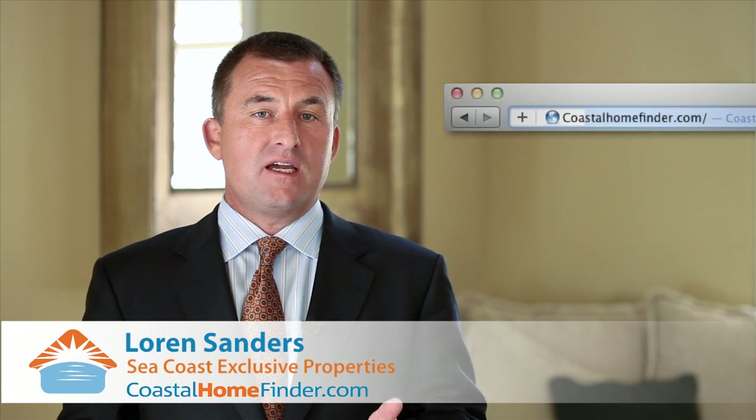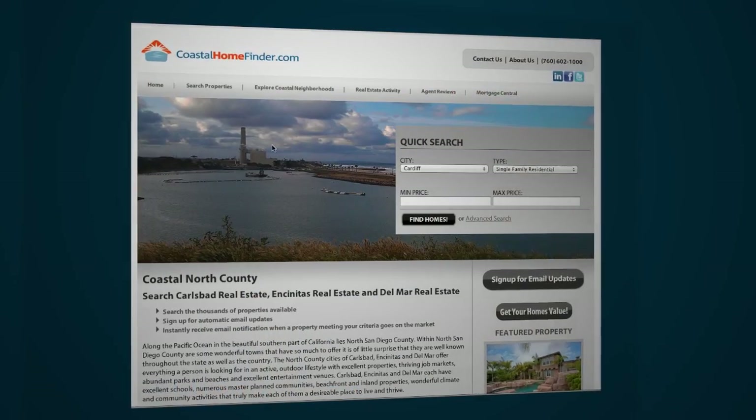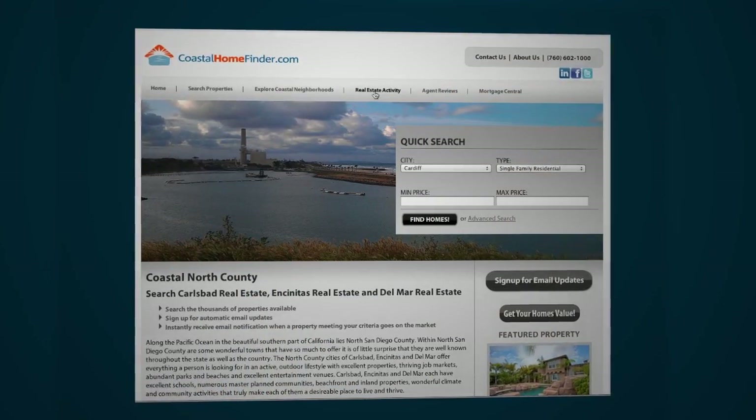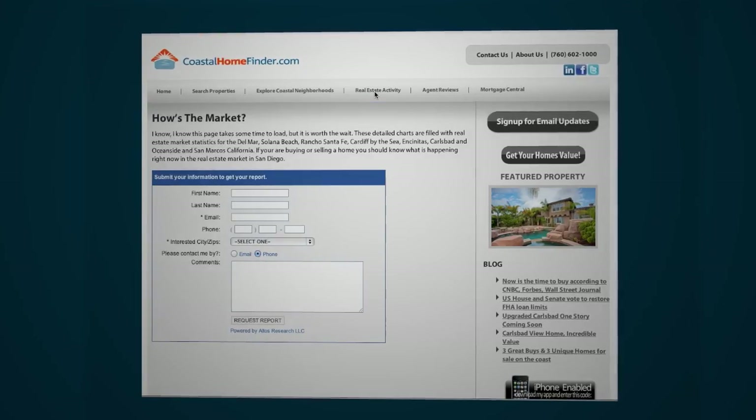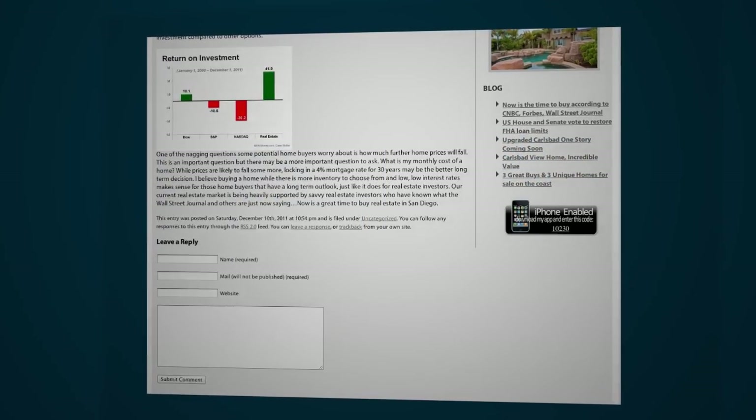I'm Loren Sanders with Seacoast Exclusive Properties. Thanks for checking out this tour. Make sure you go to my website, www.coastalhomefinder.com. There are a bunch of tools there to find out what the market's doing right now globally in San Diego and also specifically on your street, and a blog talking about what's happening in our community. Please check it out, and thanks for joining us on the tour of this great home.